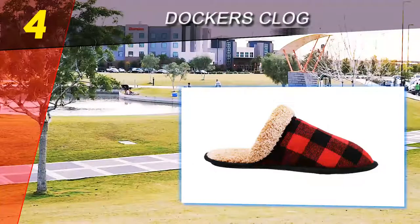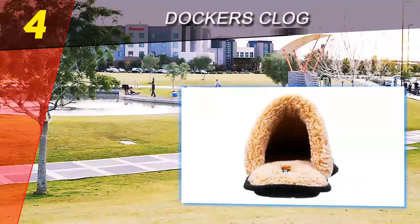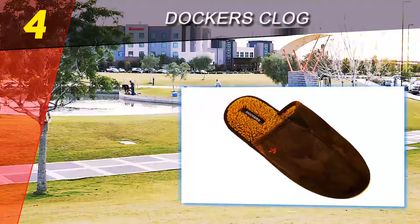A sublimely satisfied customer named Tim says that his Dockers are the best pair of slippers he has owned. An owner named Matthew says of his slippers that he has been wearing them for months and they're holding up quite well.